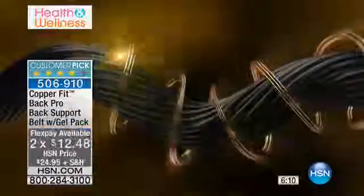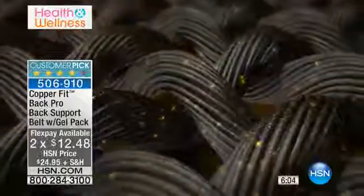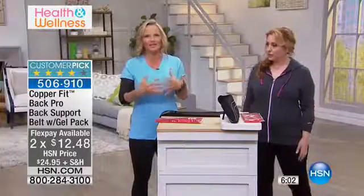You can't even tell that you're wearing it. Here's the copper technology — it doesn't wash off. The copper ions are infused deep into the fabric; it's proven to last wash after wash. Again, odour reduction and moisture wicking.